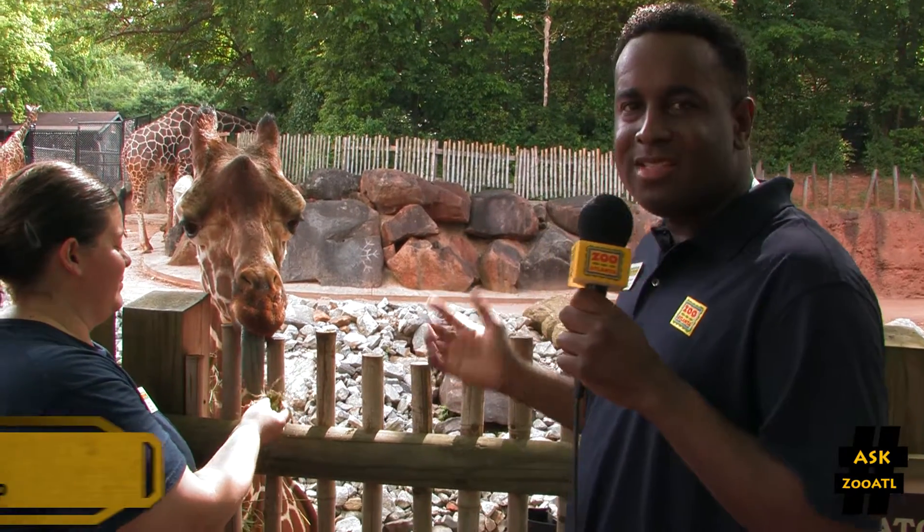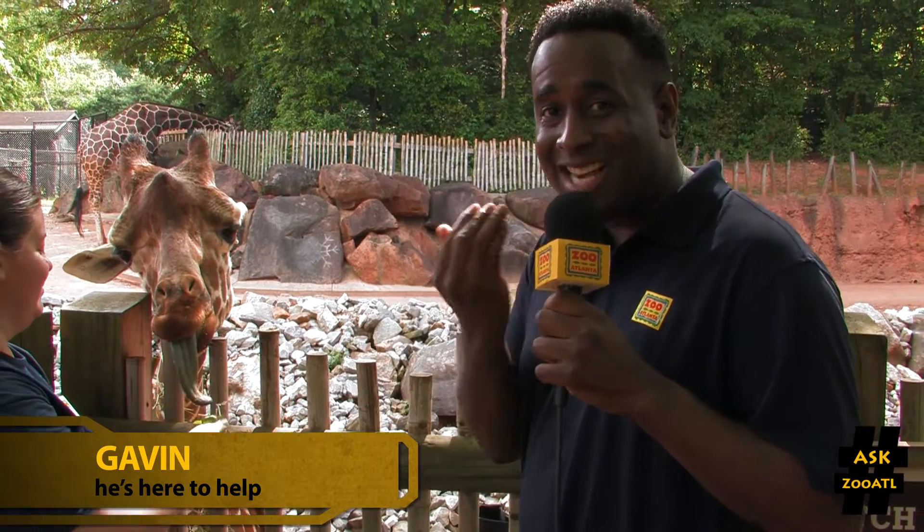Giraffes are some of the most mysterious looking animals on earth. In fact, they're the largest land animal, but it's not their outside appearance that may be the biggest mystery. It's what's actually inside their mouths.